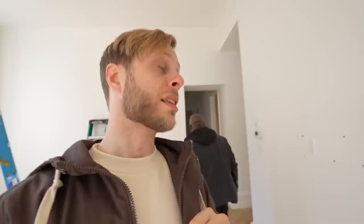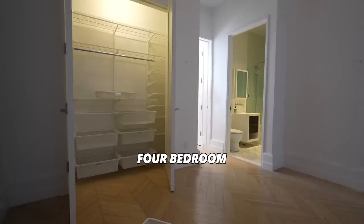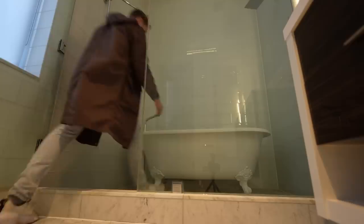This is a beast of a place. The rent is $17,500. 17,000. Four bedroom, three and a half bath. $4,375 per person to have roommates.